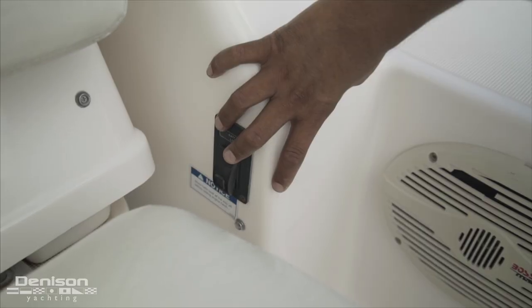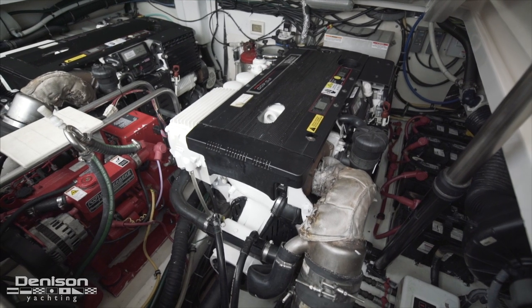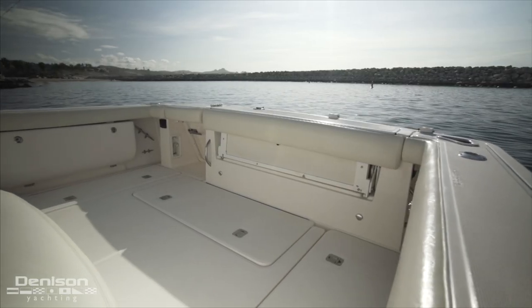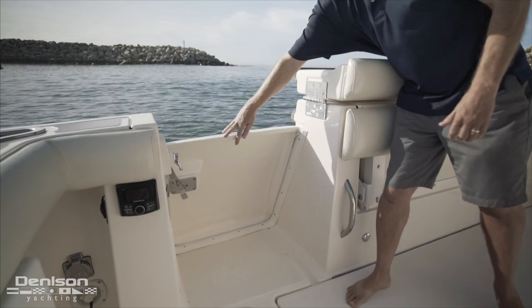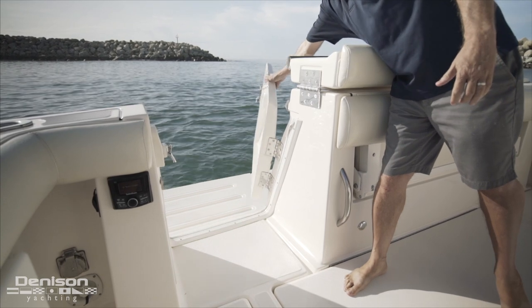Convenient to service, the mechanical space is found below the covered portion of the cockpit. Her cockpit takes up the full 13 feet 3 inches of the boat and is complemented by a swim platform found all the way aft, which is accessed through a dive door to starboard.